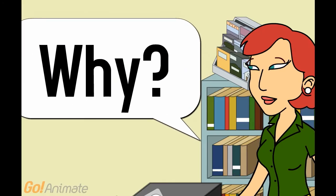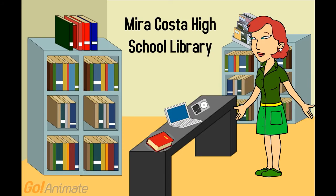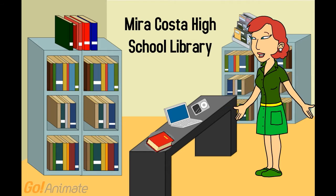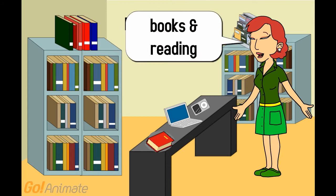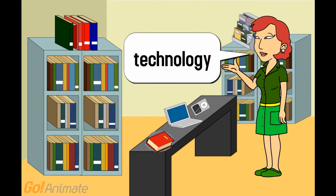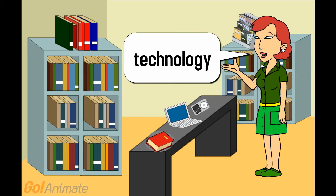Why? Because students who make good use of the library are better students. As your teacher librarian, I am both a trained librarian and credentialed teacher. I am here to help you. I am passionate about books and reading, research and information literacy, and technology, and I am here to help you in all these areas. So, please ask.